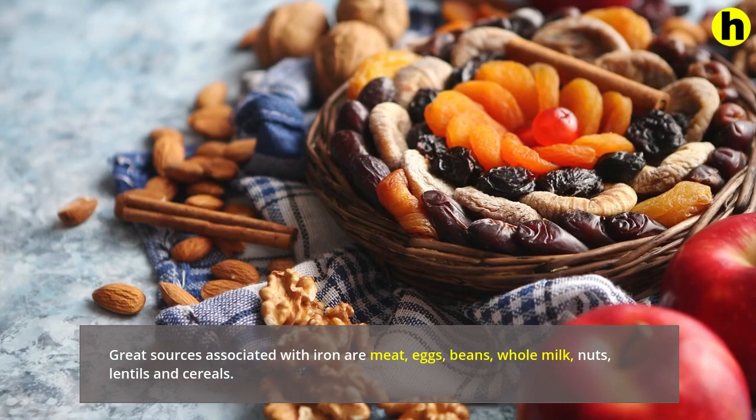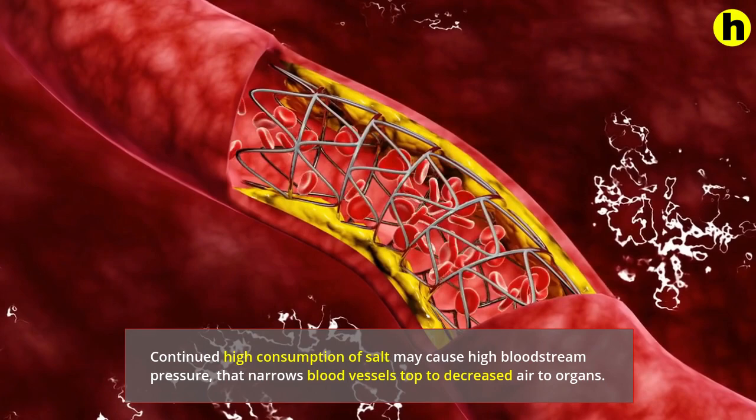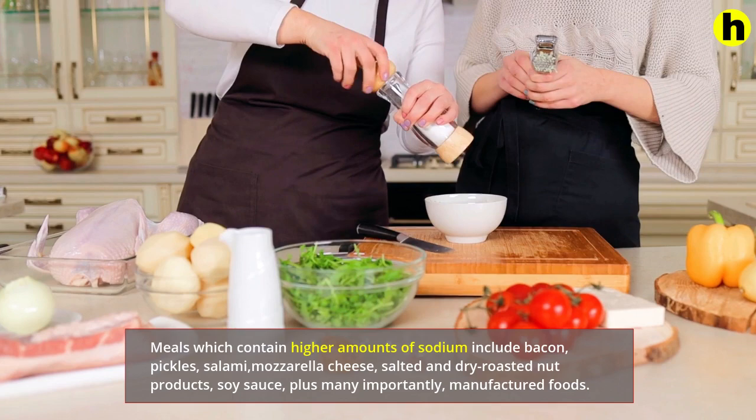3. Consume less sodium. Continued high consumption of salt may cause high blood pressure, that narrows blood vessels leading to decreased oxygen delivery to organs. Foods which contain higher amounts of sodium include bacon, pickles, salami, mozzarella cheese, salted and dry roasted nuts, soy sauce, and most importantly, processed foods. When you eat these food types, make sure you manage your portion size.